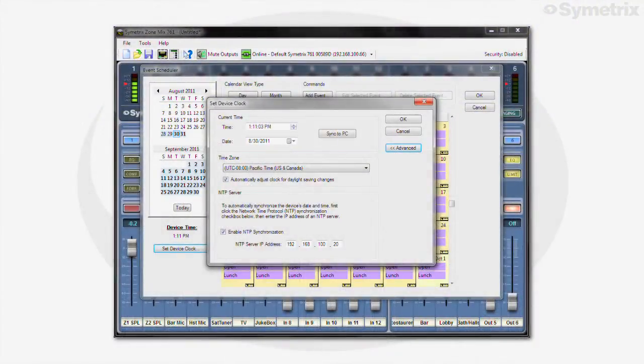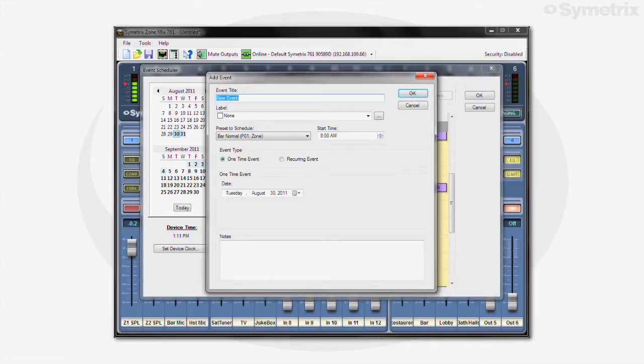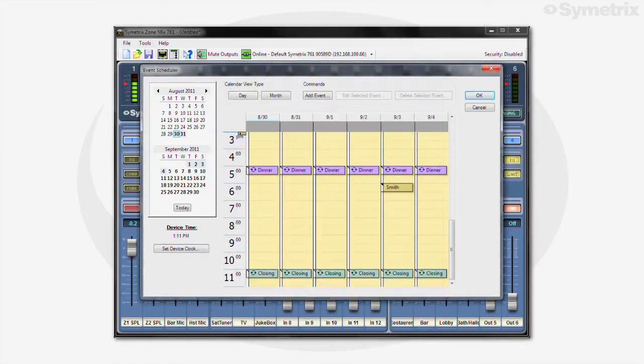The 761's real-time clock triggers pre-scheduled events automatically. For example, at closing time, paging mics can be disabled or background music turned off. The sound system may also be completely reconfigured for special events or seasonal seating changes.